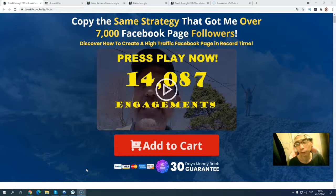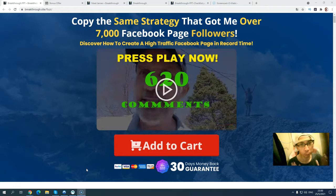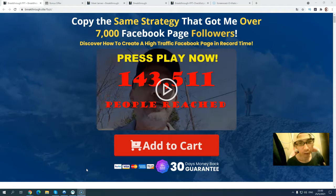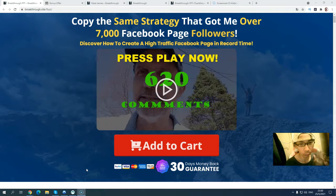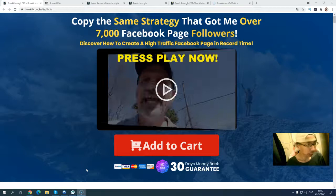Hi, it's Nickers, welcome to my affiliate marketing info channel. In this video I'm going to review a new product called the Breakthrough FPT. What is Breakthrough FPT? That stands for Facebook Page Traffic. This is also a training course that will teach you how you can get free traffic from a Facebook fan page.